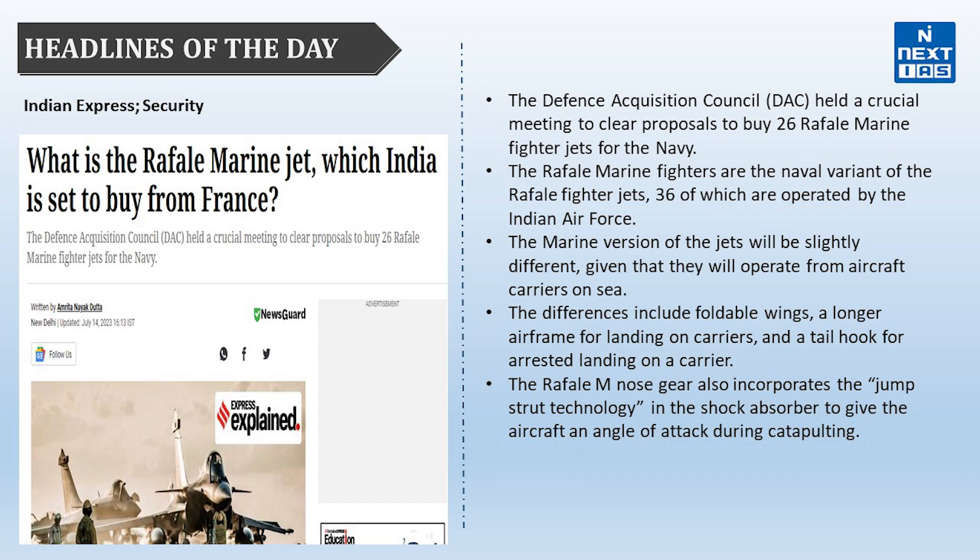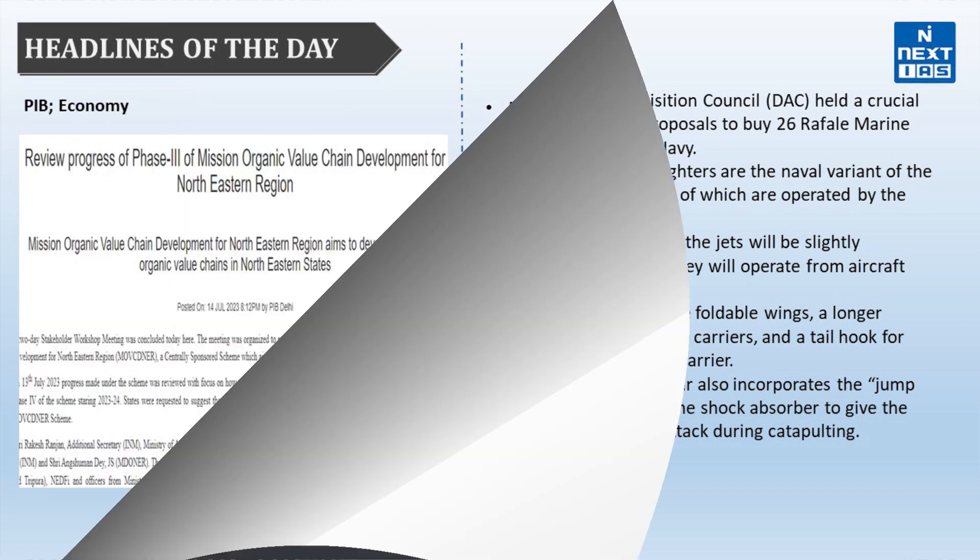These are the key outcomes of the Prime Minister's recent visit to France. Apart from that, you should also know about the other significance of the visit, such as boosting regional security and increasing investments.